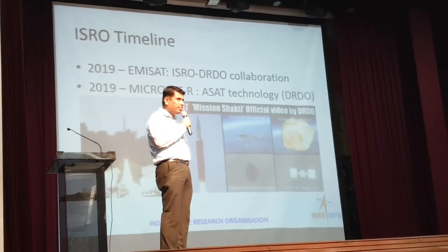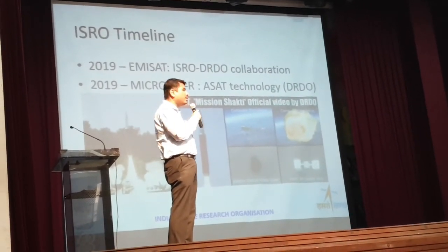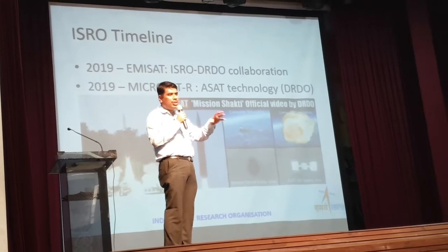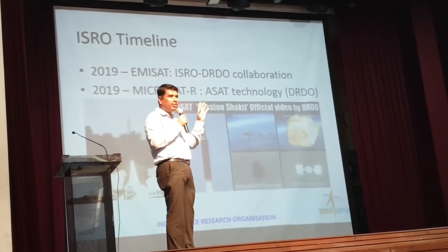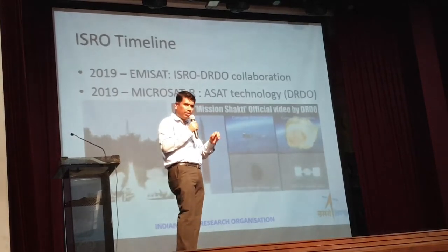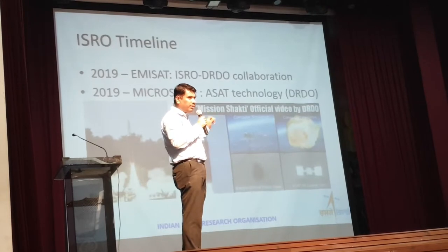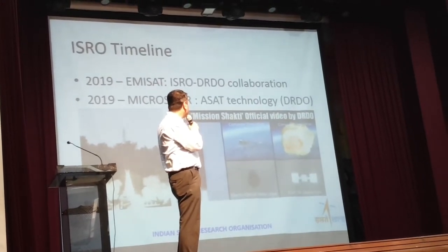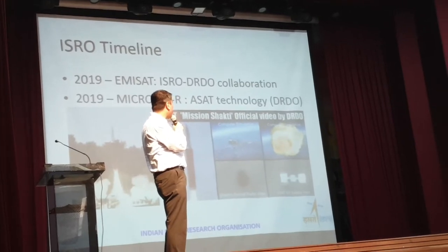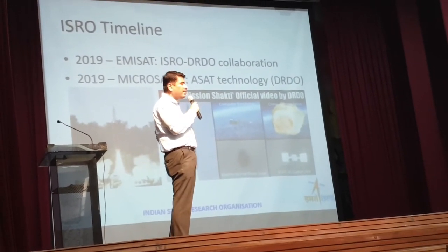The topic is somewhat confidential. But it studies the EMI emissions emanating from the Earth — a very important aspect which defense forces need for strategic applications. EMISAT was the first collaboration in 2019. Also in 2019, we saw the Microsat R digital satellite being built, and we demonstrated our ASAT technology.